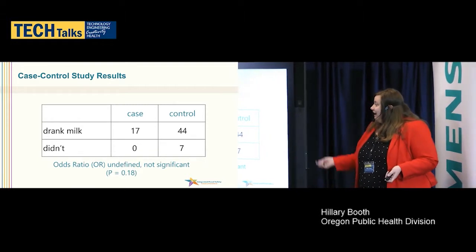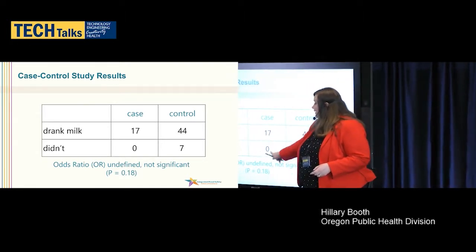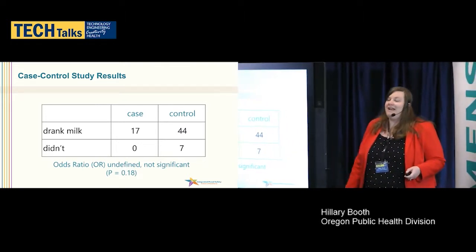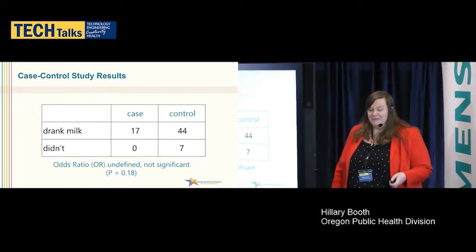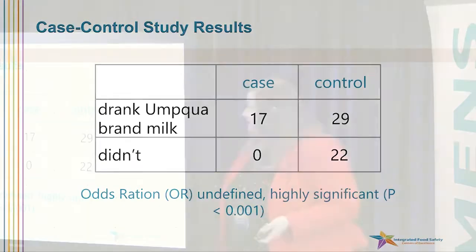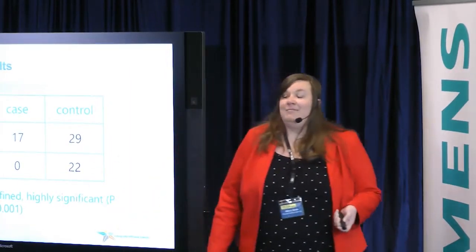Once we did our case control study, we asked people about milk in general. The table shows the number of cases who drank milk versus those who didn't, and our controls — people who weren't sick — 44 drank milk and seven didn't. This gave us a little more evidence but not a statistical association; our odds ratio was undefined and not significant. But when we asked people specifically about whether they drank Umpqua brand milk, we got a different result. Fewer of our controls drank Umpqua brand milk, and we got a p-value of 0.001 — statistically significant. So we needed to follow up on this lead with Umpqua brand milk.